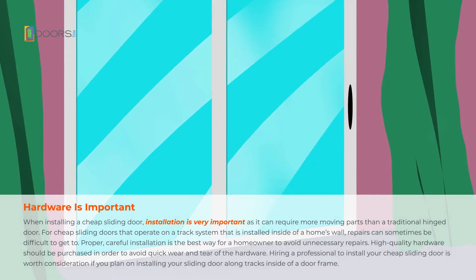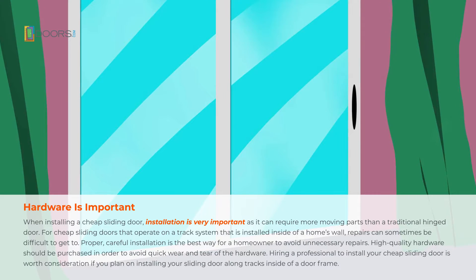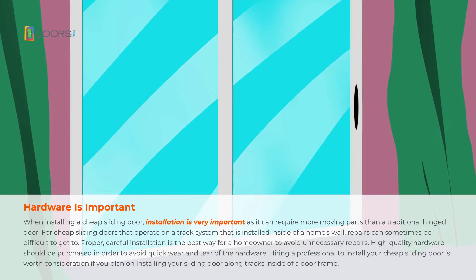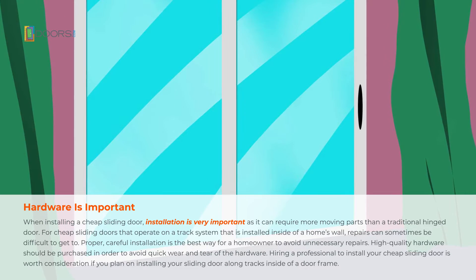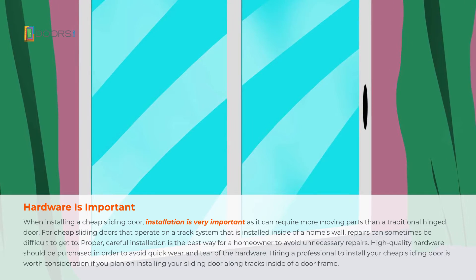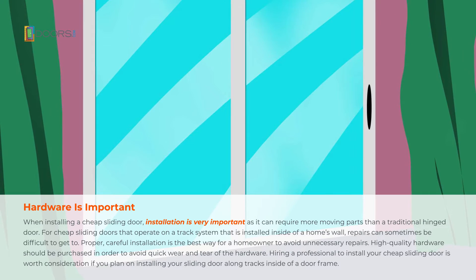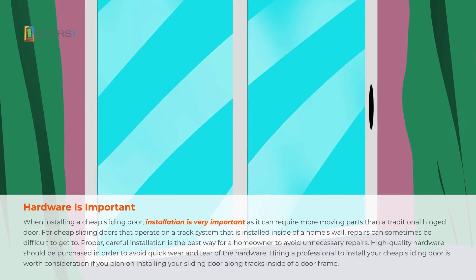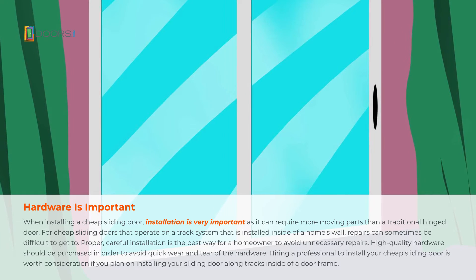Hardware is important. When installing a cheap sliding door, installation is very important as it can require more moving parts than a traditional hinged door. For cheap sliding doors that operate on a track system installed inside a home's wall, repairs can sometimes be difficult to get to. Proper, careful installation is the best way for a homeowner to avoid unnecessary repairs. High quality hardware should be purchased in order to avoid quick wear and tear.